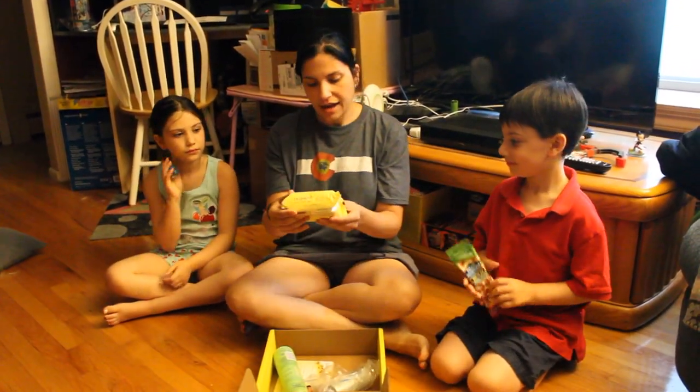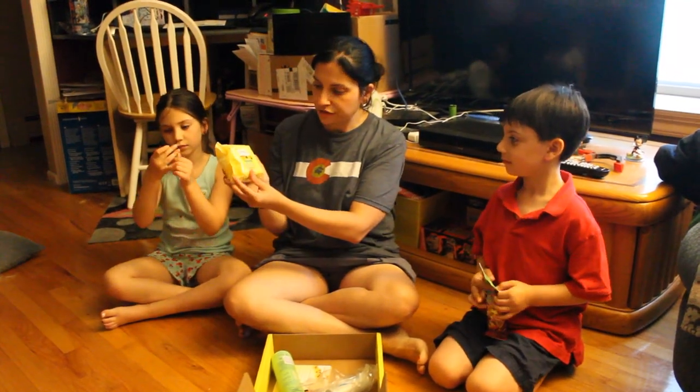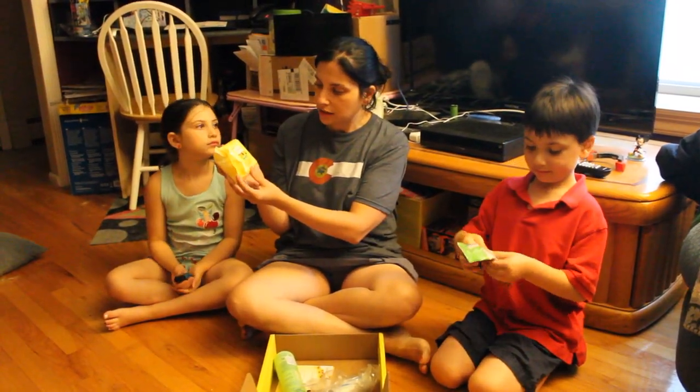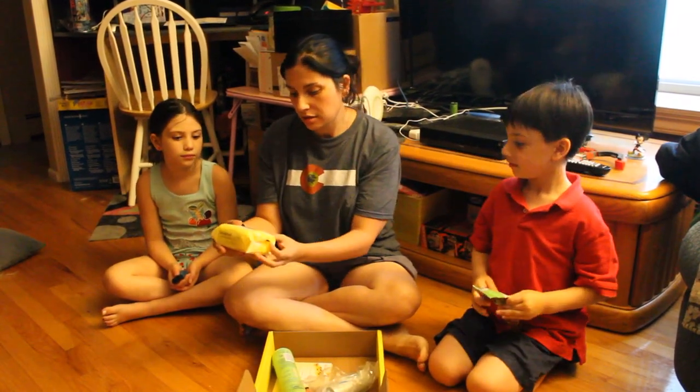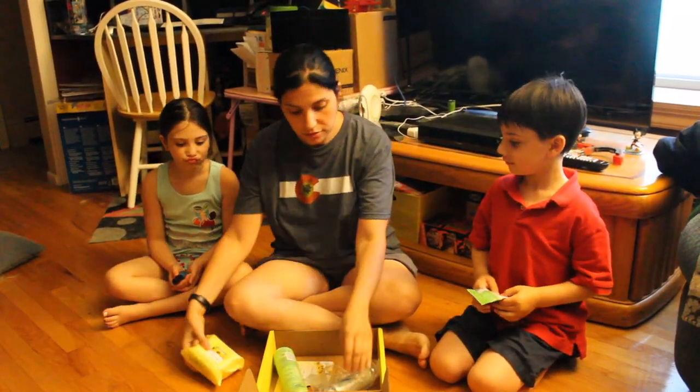We have Dickinson's Original Witch Hazel Refreshingly Clean Cleansing Cloths. Interesting — it doesn't leave a sticky residue. We like that.